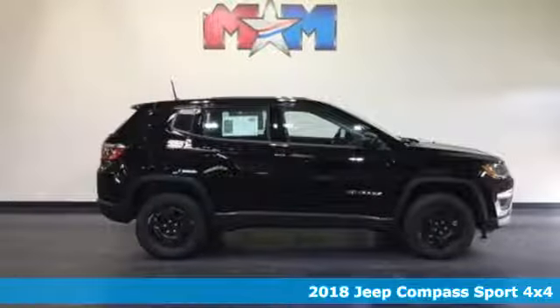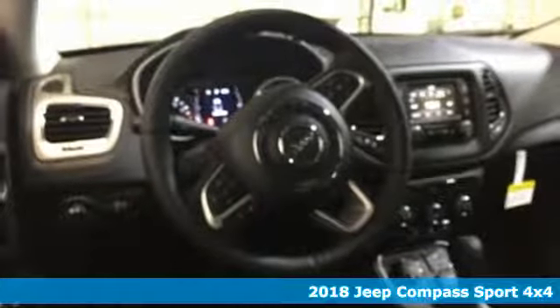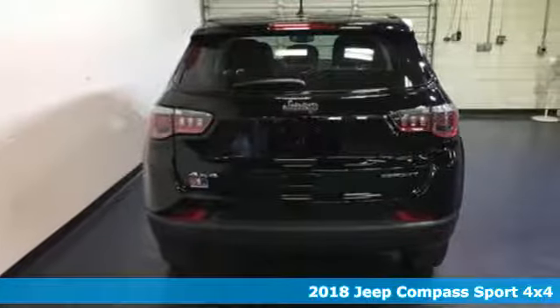It's a 2018 Jeep Compass. The adventure you're dreaming of becomes a reality in this Compass. It comes with all the amenities you need.